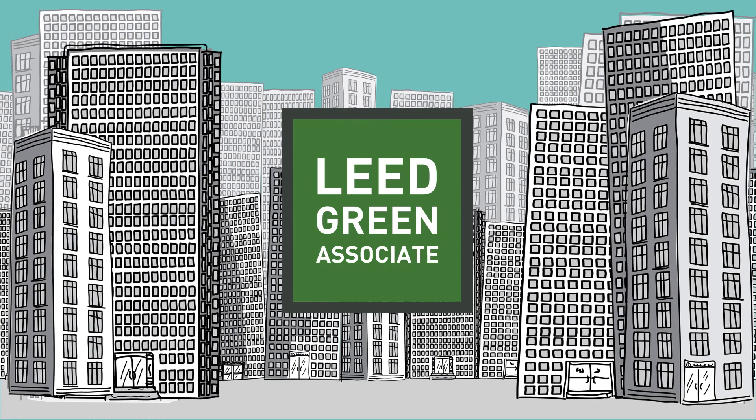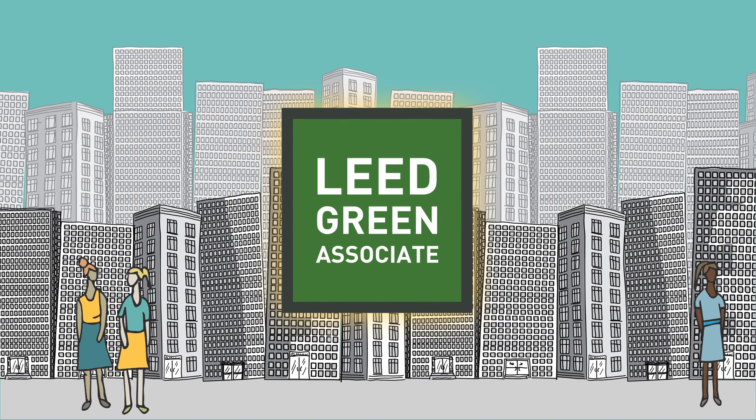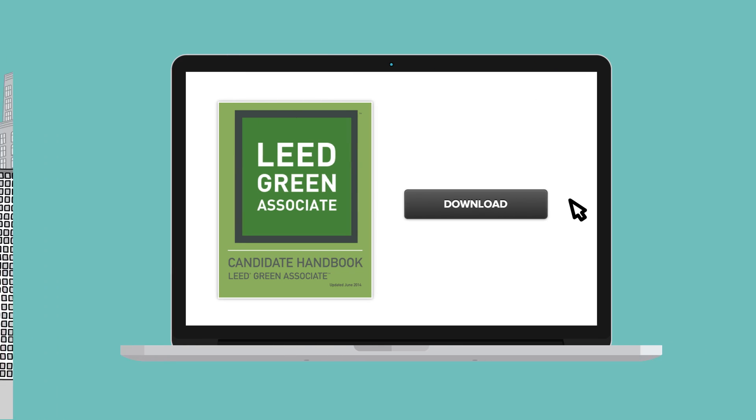The LEED Green Associate credential is your gateway to green, demonstrating a robust, up-to-date understanding of current green building principles and best practices. We've created this credential for everyone — you don't need previous LEED project experience to be eligible.